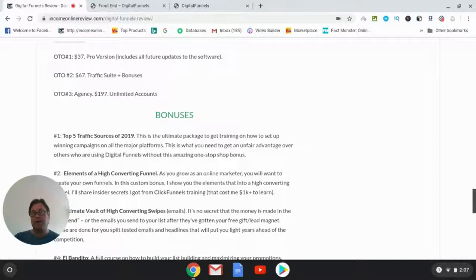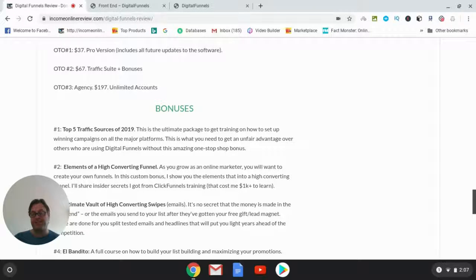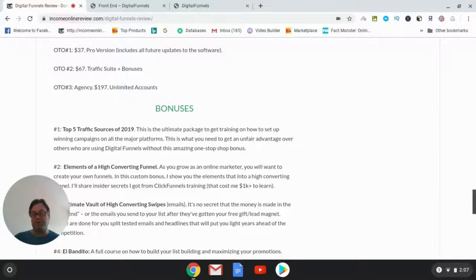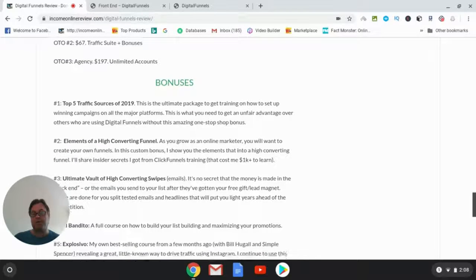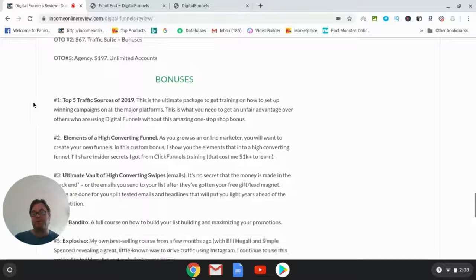You'll learn more about the Pro version in the demo video, which includes a walkthrough. Then there's the Traffic Suite plus bonuses, and for those wanting an agency license, you'll be able to use this to sell to others. In my opinion, the Traffic Suite doesn't look like it provides enough value for $67, so I've focused my bonus package elsewhere.